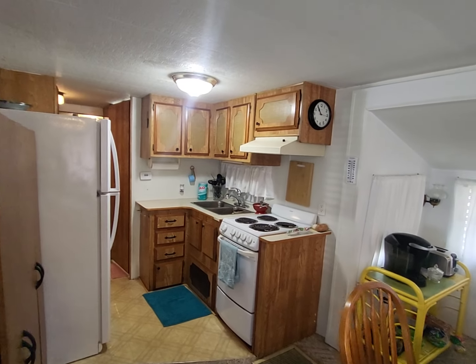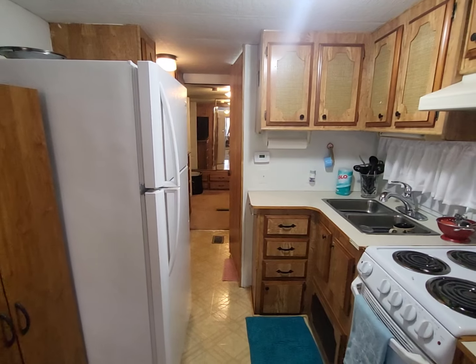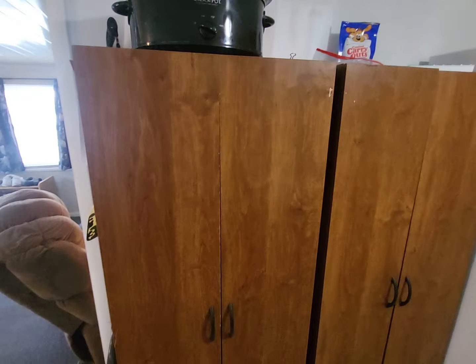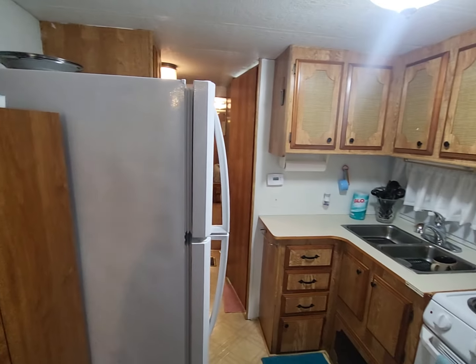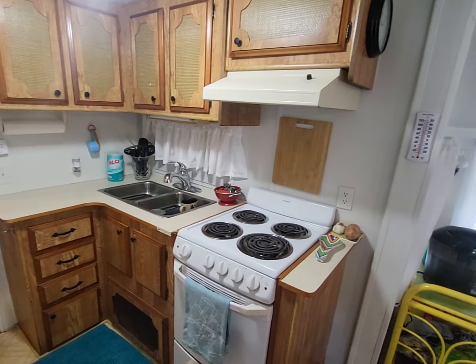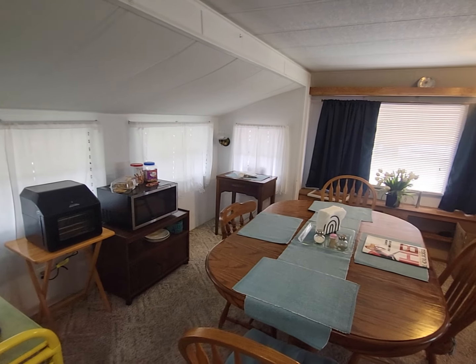Here is your kitchen. You do have an electric stove and refrigerator. There's extra storage here — I love what they did. Lots of space to store things. I'll pan around so you can see all the way around.